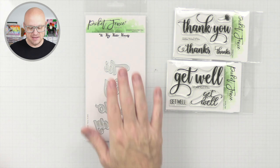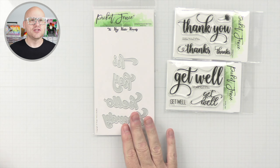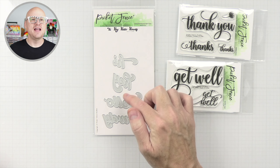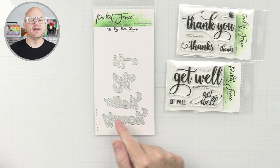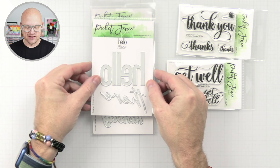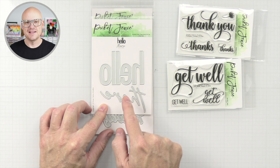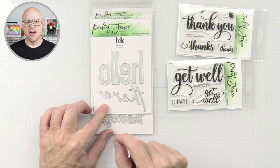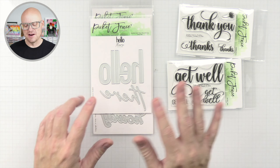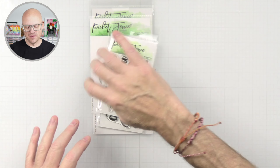We also have some dies — hi, hey, hello, and howdy. I'm glad they put labels here because I can't always read these scripts. Hello and hey I can read, but this one would have taken me a few moments to understand what it says. And then last we have 'hello' and 'there.' I really like this font — I think that's a really cool font for a hello card. It reminds me of some kind of TV show from when I was younger.